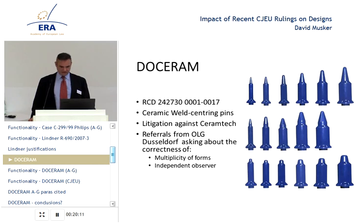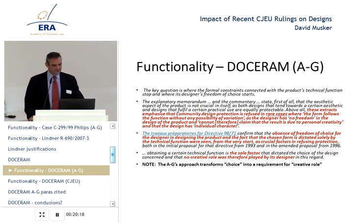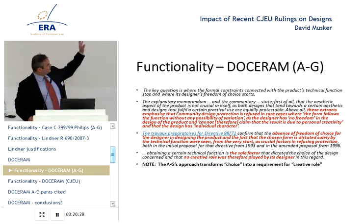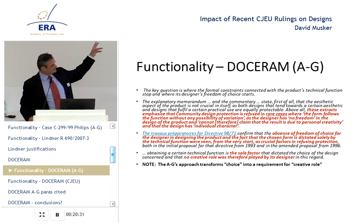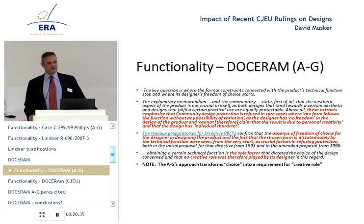The Court of Justice agreed that the independent observer test was not required. What did the AG say first in Dosseram? The AG looks, I think quite correctly, at the preparatory materials, saying the key question is where the formal constraints connected with the product's technical function stop and where the designer's freedom of choice starts — and that's an absolutely accurate summary of what the Green Paper says about design.